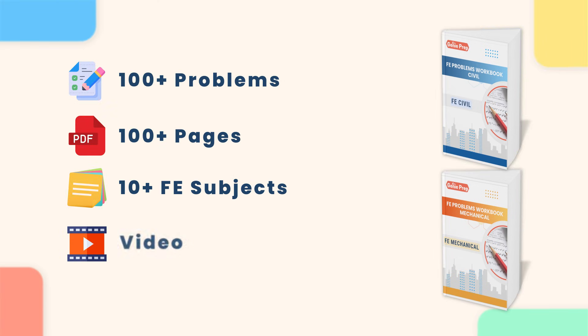If you're preparing for the FE exam right now and you're looking for some good FE problems, make sure you grab our FE books. We have FE Civil, FE Mechanical, and we're going to launch FE Other Disciplines soon. These books have over 100 FE problems, and for every problem there is a YouTube link where you can check the step-by-step solution. Make sure you grab it and use it to prepare for your FE exam.